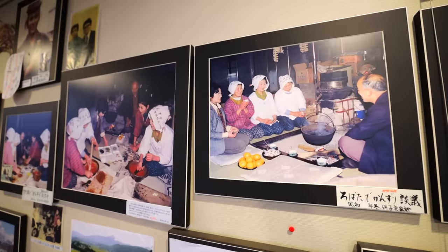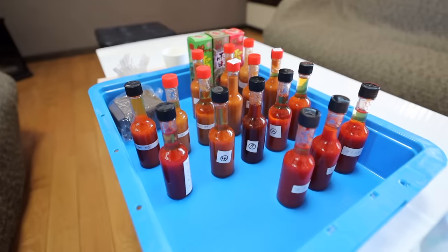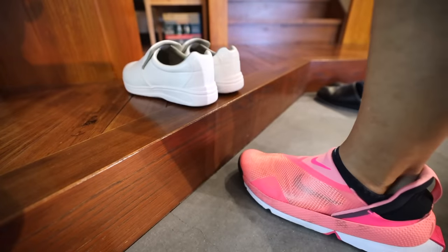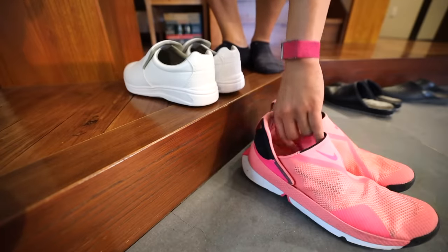In my day in the life video, I wasn't able to show you the entire process of how this one-of-a-kind hot sauce is handcrafted. So I'm back to give you an even more behind-the-scenes experience and then finally have the workers try the hot sauce.